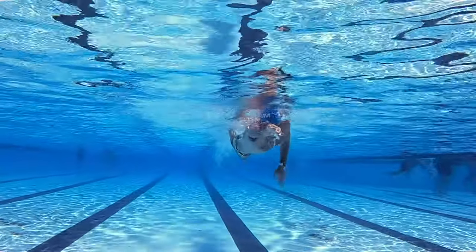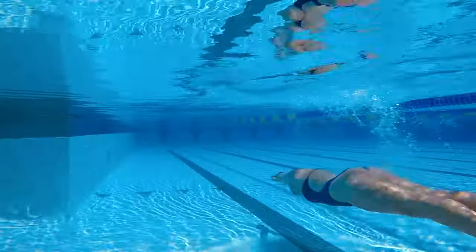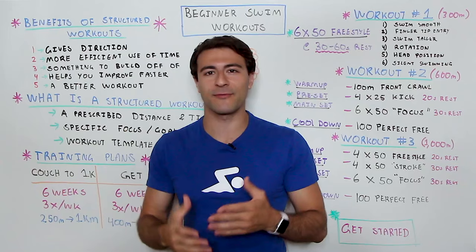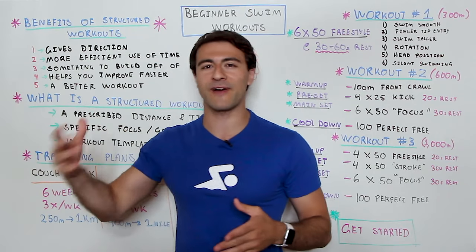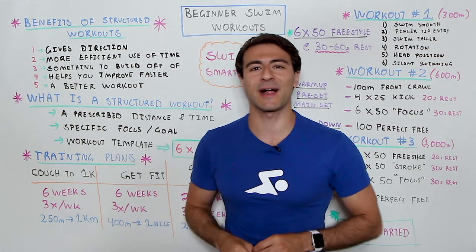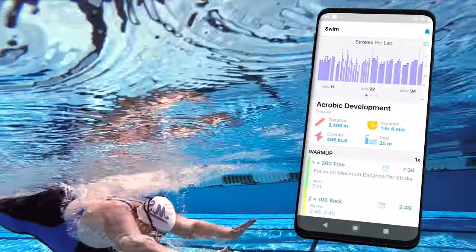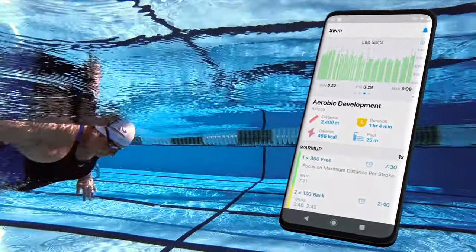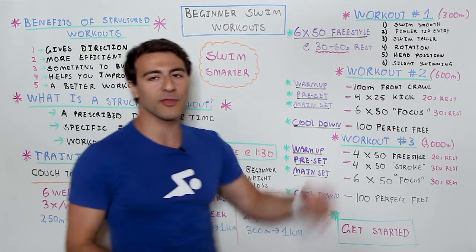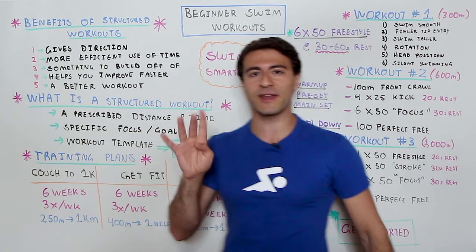Welcome to Whiteboard Wednesday. Today I'm sharing three different beginner swim workouts — whether you're used to swimming 100, 200, 500, or 1000 meters, or just getting into the sport. We'll cover what structured workouts are, how they're set up, their benefits, and three workouts ranging from 300 to 1000 meters. At the end, I'll share four different training programs designed for beginner swimmers.